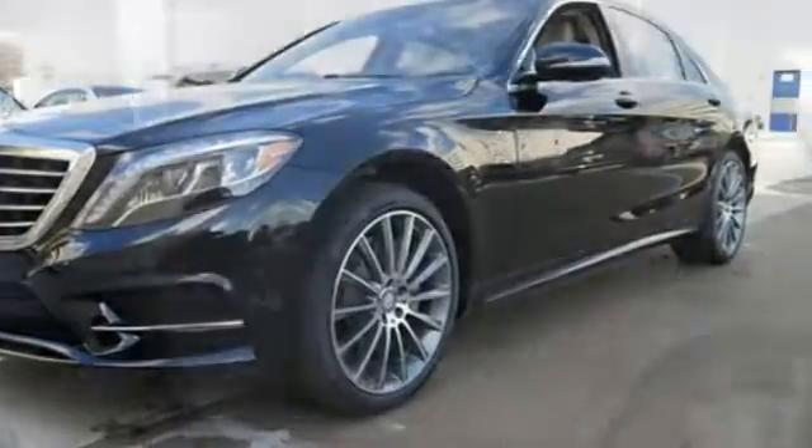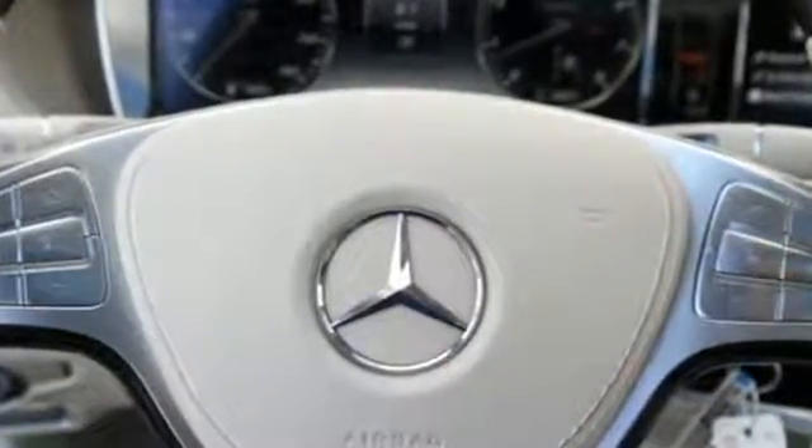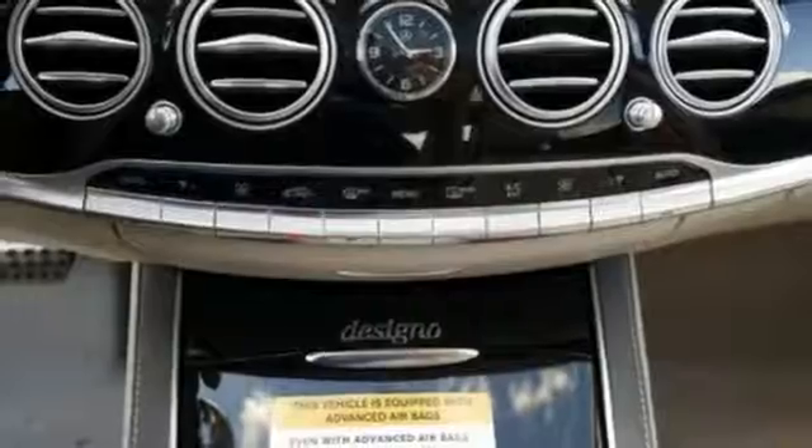The magic comes from the details, including multi-color, multi-zone LED ambient lighting, a cabin fragrance system, and soft closed doors. You'll enjoy an incredible interior with heated leather seats with memory.